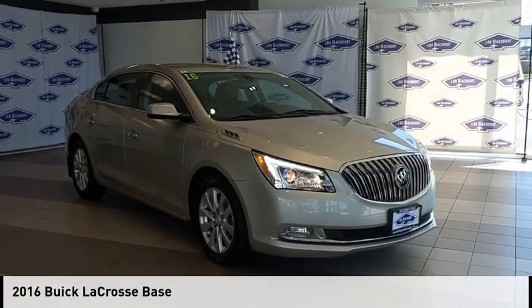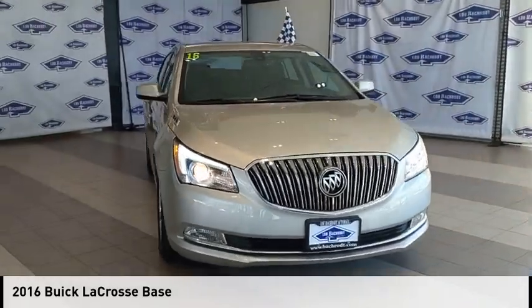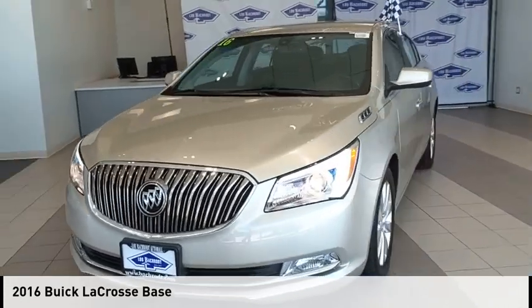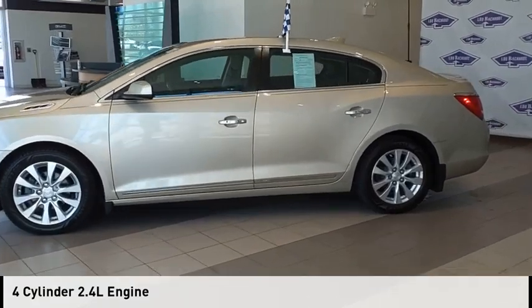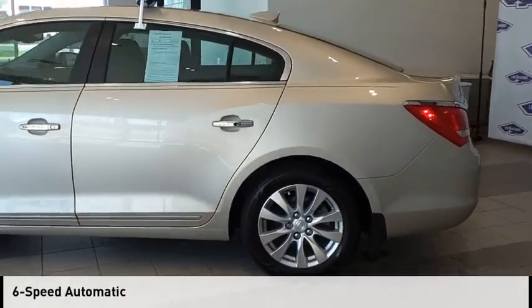Make a great choice today with the 2016 LaCrosse. This vehicle is powered by a front-wheel drive, four-cylinder, 2.4-liter engine and comes with a six-speed automatic transmission.